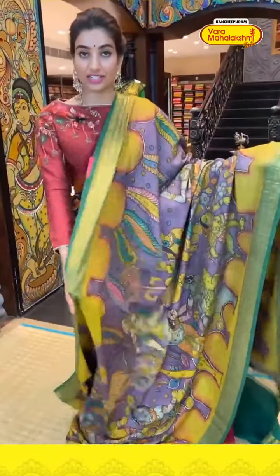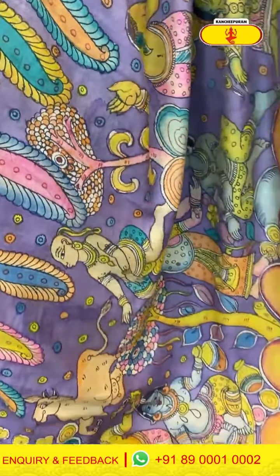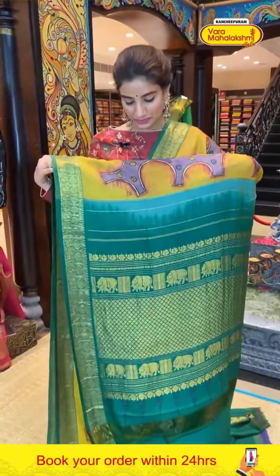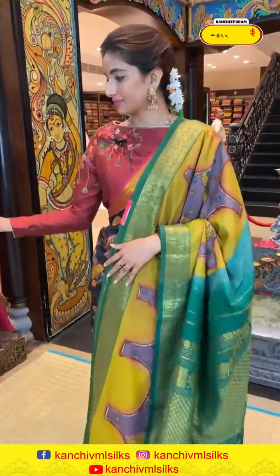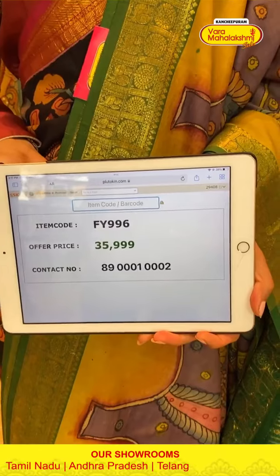This lavender color lightweight saree has really nice human motifs and a village theme. Red color elegant Kanchi border, green color brocade pallu, and matching blouse. Code FY996, price ₹35,999. Click a screenshot and send to our number.